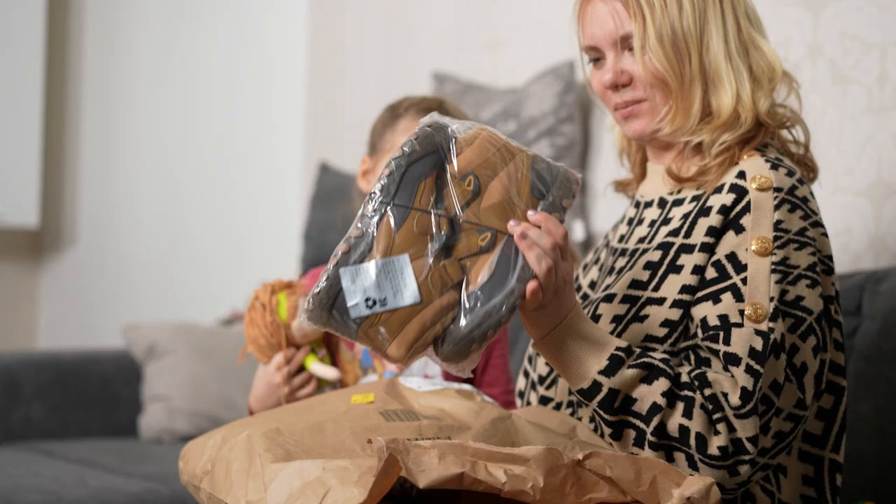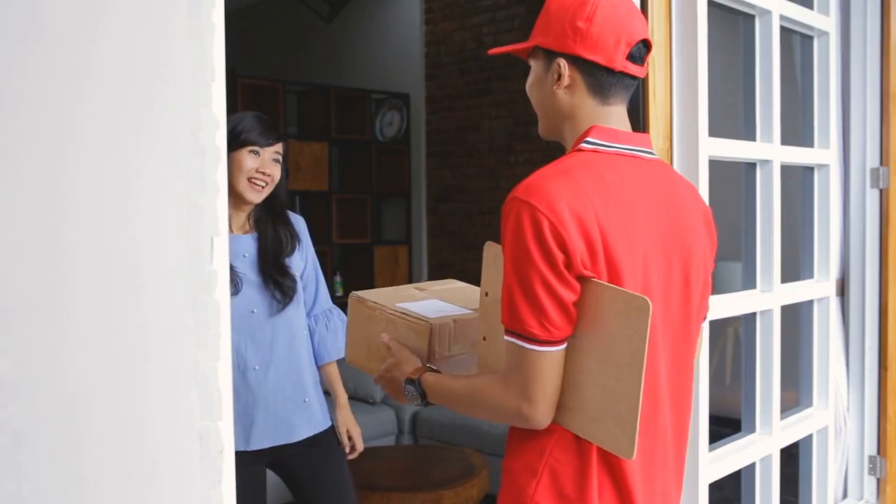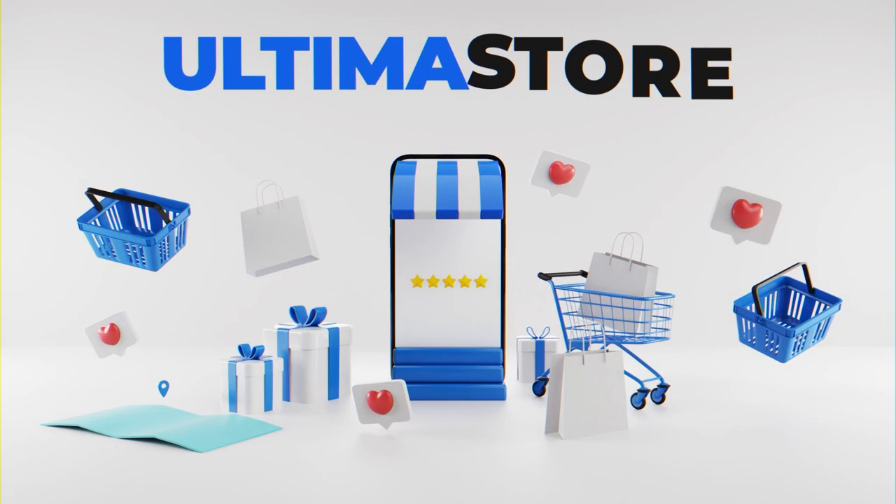Buy everything you've been wanting. We wish you successful shopping. Ultima Store — more than a marketplace.